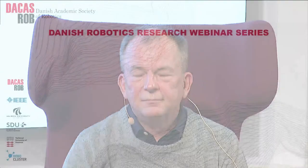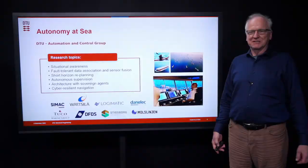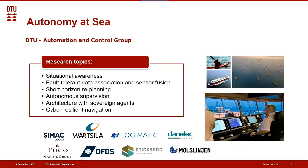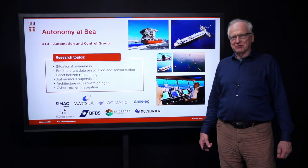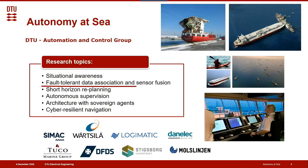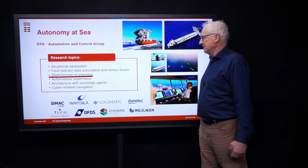Hello everyone. My name is Måns Blanke. I'm Professor in Automation and Control. We have a major research activity in autonomy at sea. Why do we want to do autonomy at sea? We would like to avoid accidents — collisions with bridges, collisions between vessels. We would like to aid the navigator in his decisions, help him make the right decisions on time, and ultimately demonstrate that the computer can take over steering without a navigator on board. The research topics to achieve this are situational awareness, fault detection, sensor data association and sensor fusion. Sometimes re-planning is needed to avoid collision. Autonomous supervision is an important safety research topic, and architecture with sovereign agencies to protect against cyber attacks and cyber-resilient navigation are also aims of the research group.